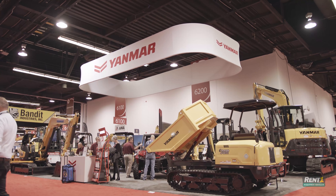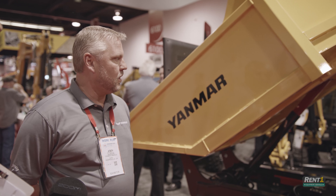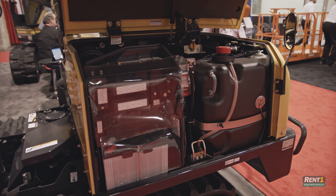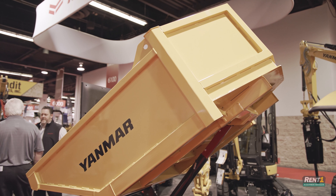We are looking at the C30-R. It's our new swivel dump crawler carrier. It's got a 46 horsepower Yanmar engine, tier 4 compliant. It's got a 58 degree dump bed on it, it will swivel 180 degrees, and it has a capacity of about 5,500 pounds.